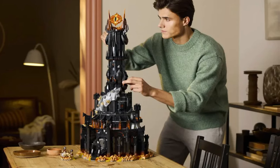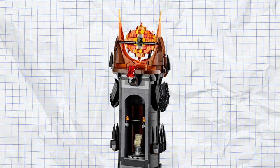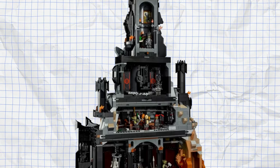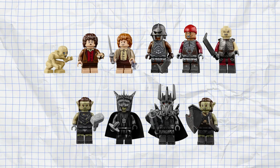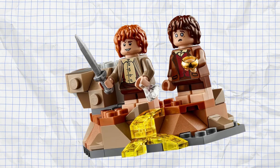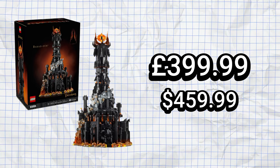Finally, the over £300 threshold — and without a doubt it had to be the Lord of the Rings Barad-dûr set, which is massive at 5,471 pieces. It features a ton of detail including the Eye of Sauron, multiple floors with things like Gollum's hideout and the study for the Mouth of Sauron. The set also comes with 10 minifigures, including fan favorites like Sam, Frodo, and Gollum. It's priced at £399.99, but with the piece count and what you get, it's all right.